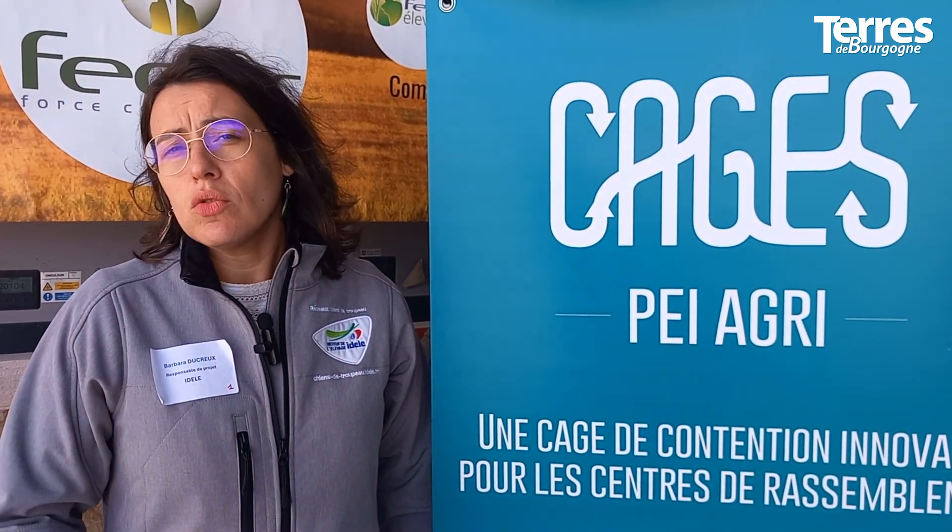Le système de contention innovant a été pensé autour de 7 repères fonctionnels. Je vais les résumer rapidement.